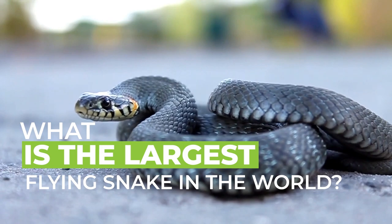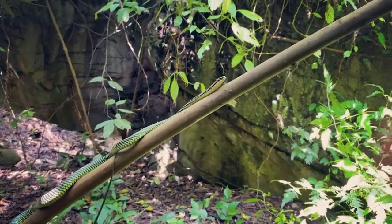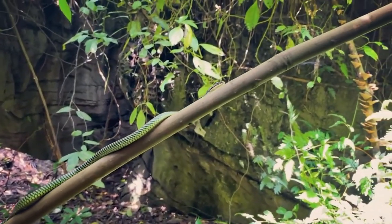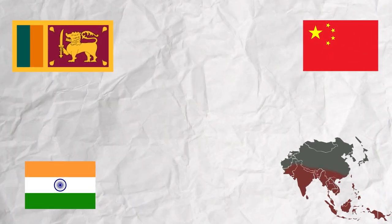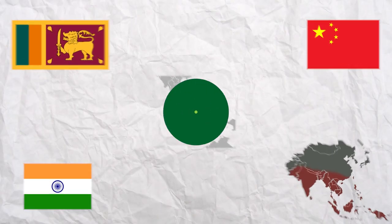What is the largest flying snake in the world? There really are snakes that can fly, or at least they can glide impressively through the air. The Chrysopelea genus of snakes includes five species of flying snakes. These snakes are found throughout Sri Lanka, South China, India, South Eastern Asia, and the greater and lesser Sunda Islands.